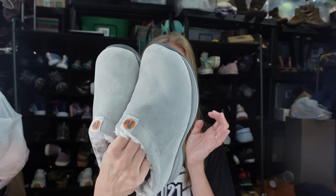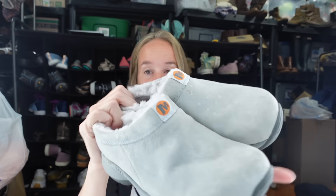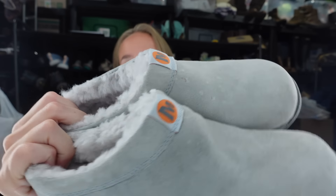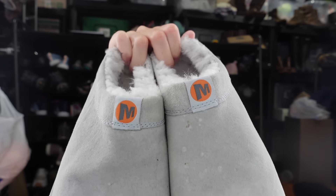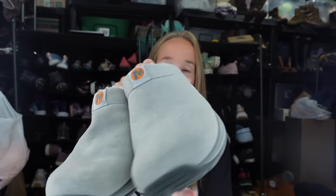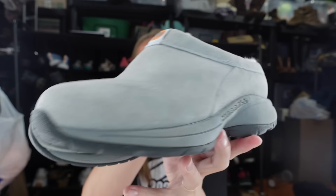Next up is a pair of Merrell clogs - more of a fall/winter style, suede with a shearling lining, slip-on clogs. Merrell is an outdoor brand and I've been picking up their hiking boots and shoes recently - they've been doing really well. These are a women's size six. I'll find the style name on the inside, but I felt like they'd be really cute for the upcoming season.